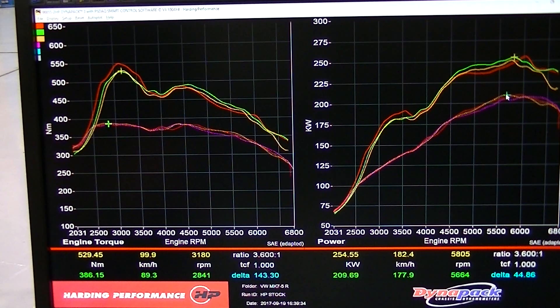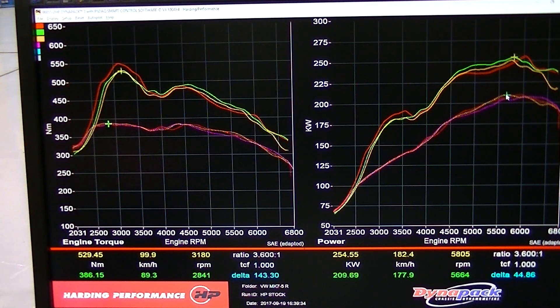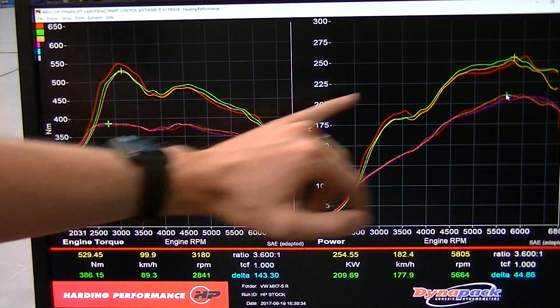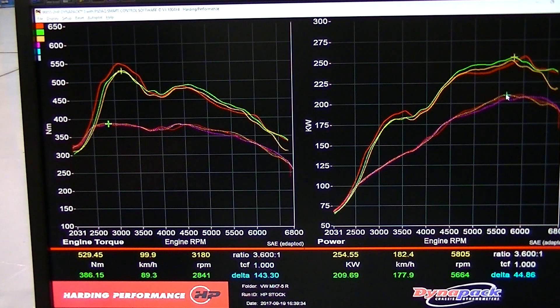You can see here the effect that intake temperature and ambient temperature have on the car. This first red run was done with the engine reasonably cool, whereas the orange one was our last run. You can see the intake temperature starting to become a factor at the top of the rev range, pulling quite a fair chunk of power out there.